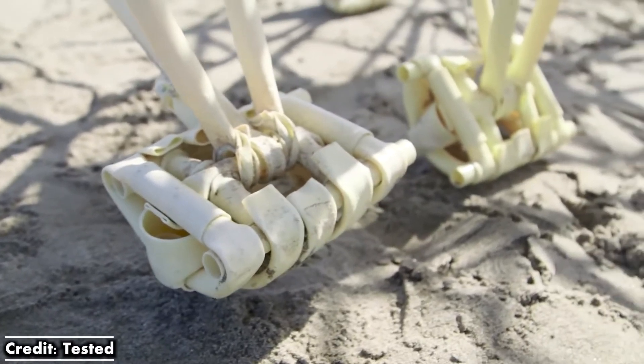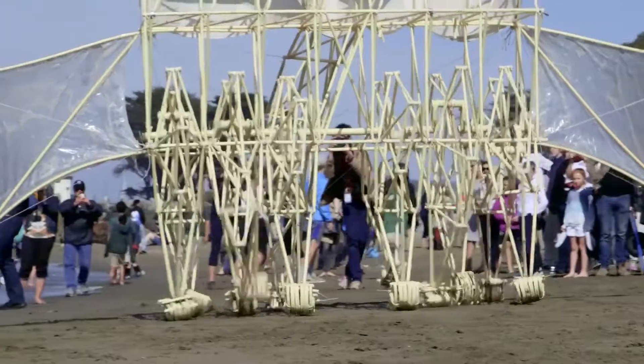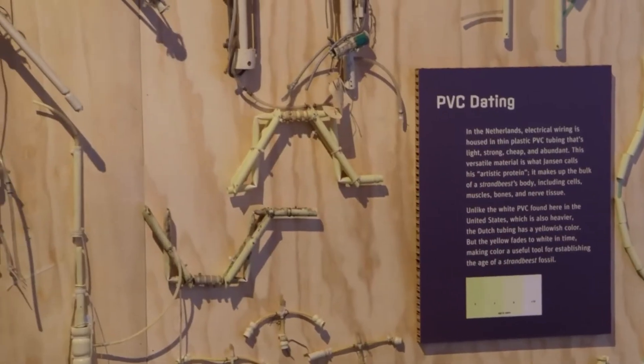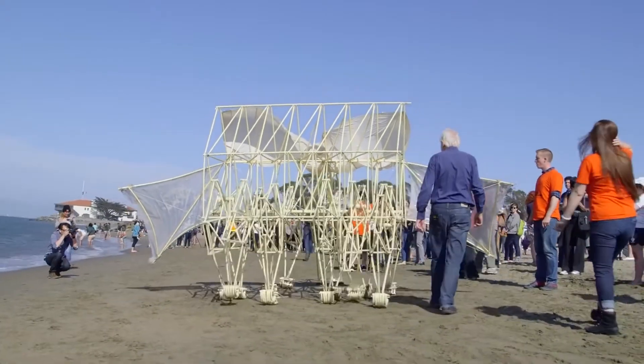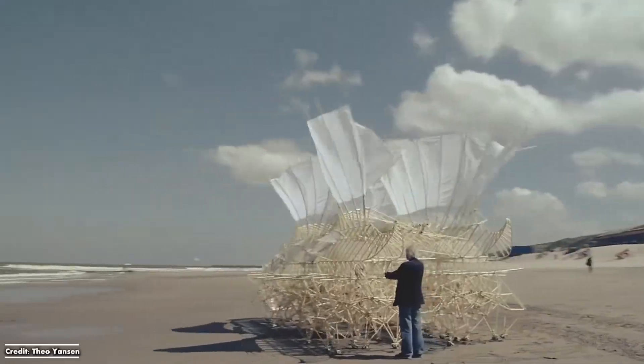Jansen was always interested in how insects worked and took inspiration from their simple and efficient designs. The idea was to build one very simple system that he could scale up as much as he wanted by adding more modules. Each strand beast also has a unique walking pattern thanks to a special controller that tells each leg when it should extend and flex based on wind speed, ground conditions, and step length.